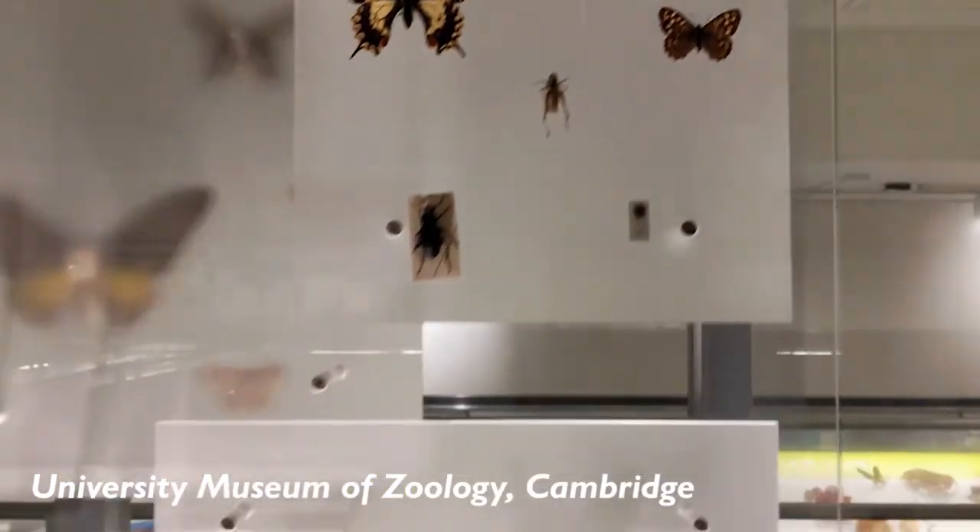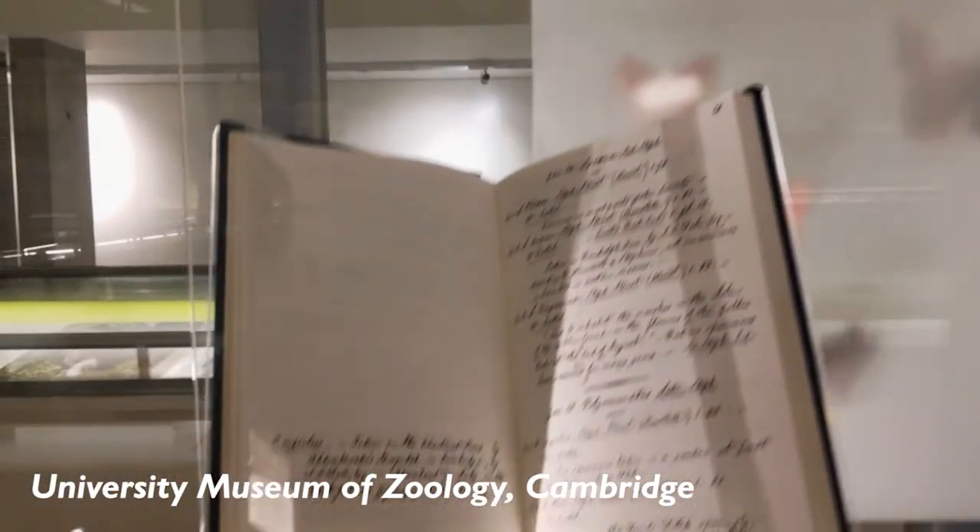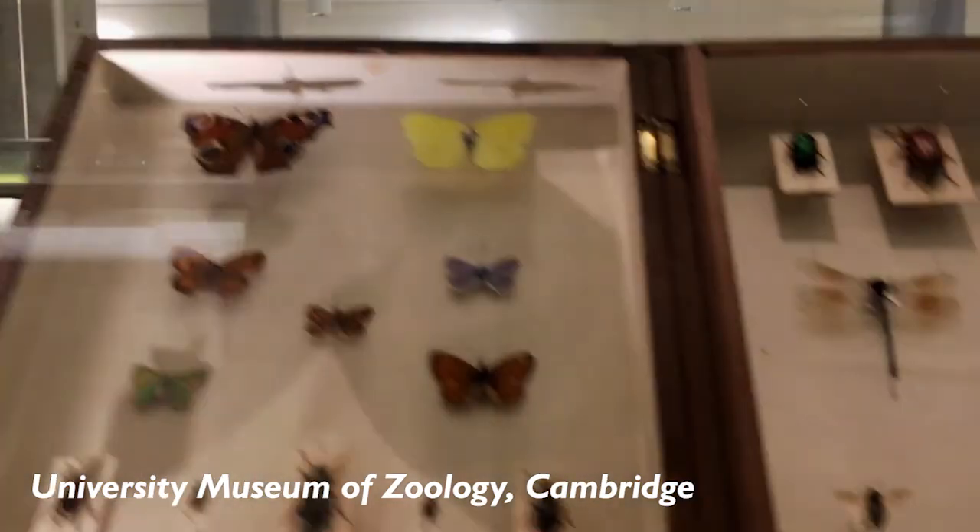Butterflies are relatively large, colourful and free-flying insects which means that they're quite easy to observe. This means that they've captured the imagination of people for centuries and they have a really long history of recording, especially in the UK. As well as being a fun hobby, butterfly recording can also give us lots of really helpful data.